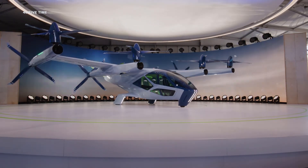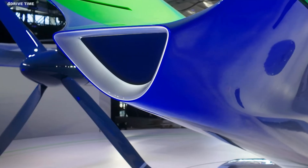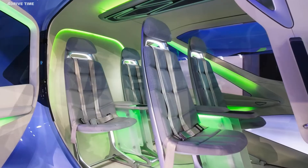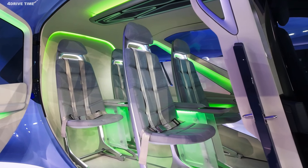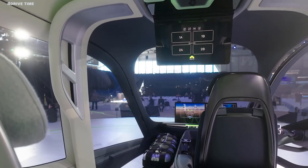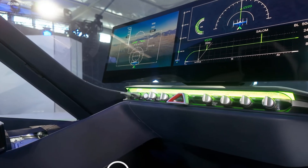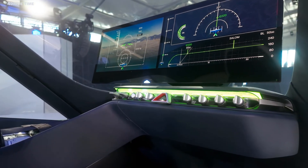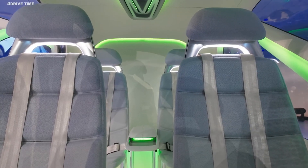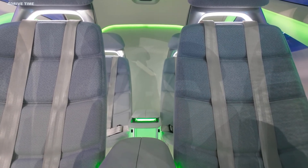The Hyundai Supernal runs on electricity alone, making emissions a thing of the past. Noise levels are so low that Hyundai claims it's as quiet as a dishwasher. Developed by Hyundai Motor Group's advanced air mobility division at Supernal LLC, this vehicle is designed for urban air travel.